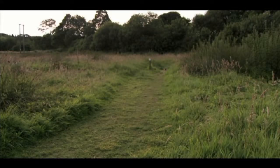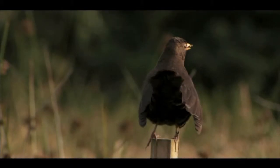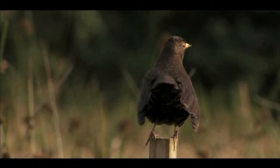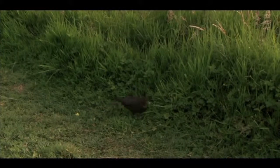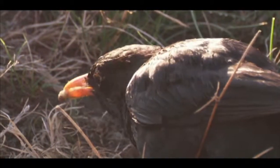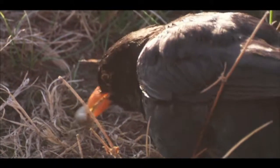The mown paths through the fields of the nature reserve provide an unusual feeding opportunity for a very familiar bird. This young blackbird has learnt that there's plenty of food to be found in the thicker grass along the edges of the paths. Caterpillars, like this tasty morsel, are important packets of protein for a growing bird.